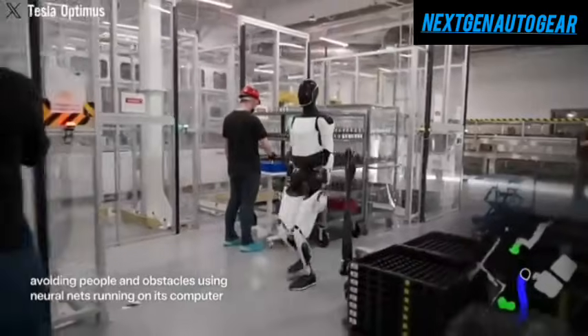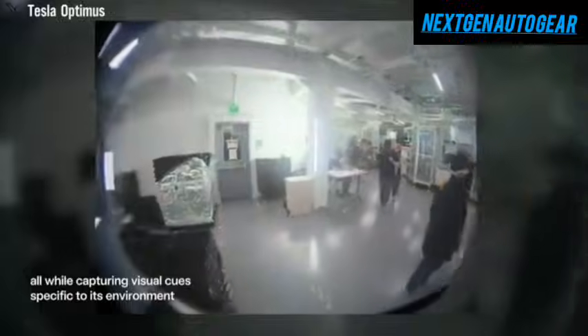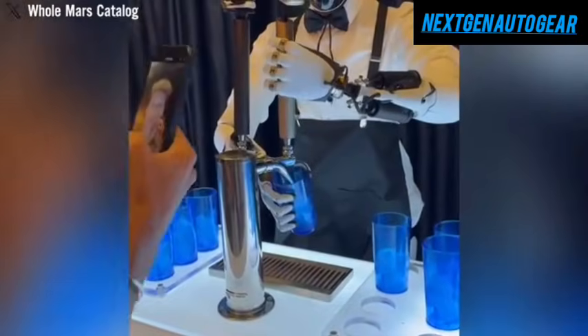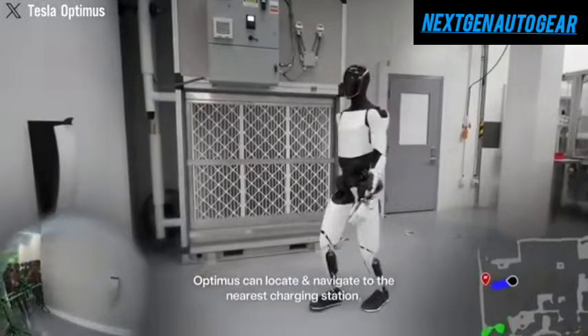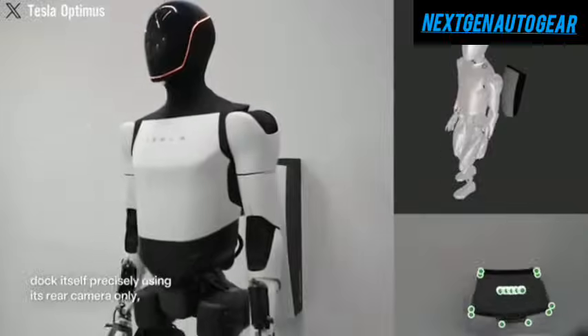For example, when placed in an unfamiliar home, Optimus can map the surroundings, remember specific locations, and optimize its task execution. Whether cleaning, organizing household items, preparing meals, or even caring for pets, Optimus will efficiently complete these tasks with high precision, requiring no additional input from the owner.